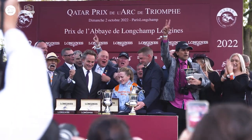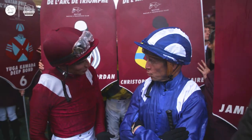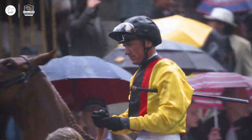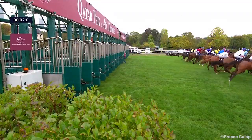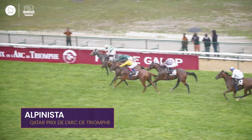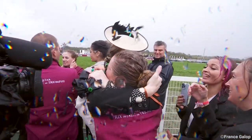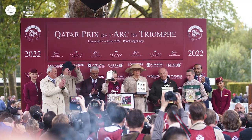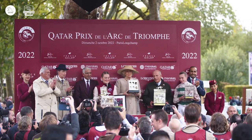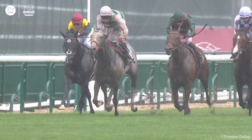Go, Holy Queen, go! If it hadn't been my horse, I would have thought it was always going to win, but because it's your own, you have a thousand doubts. But if I was just watching it, she was always going best.